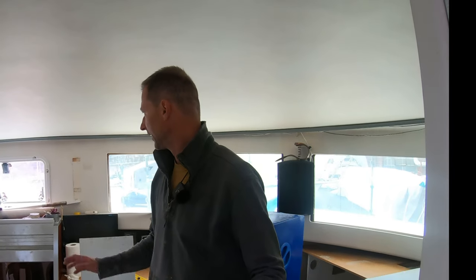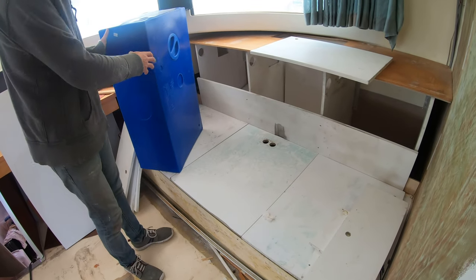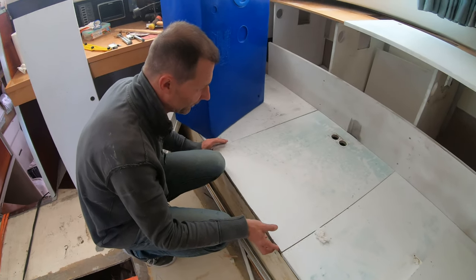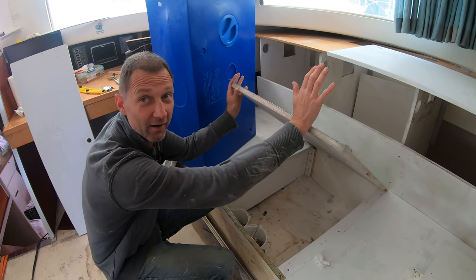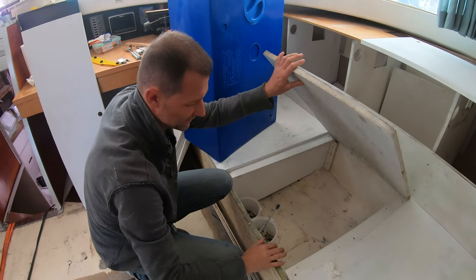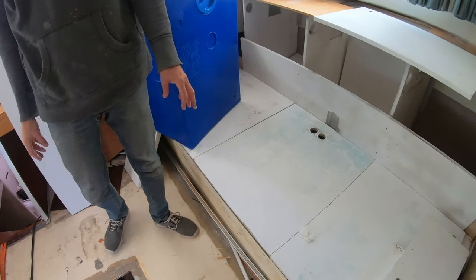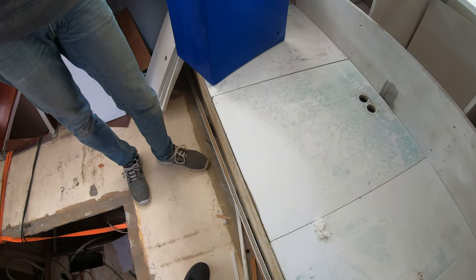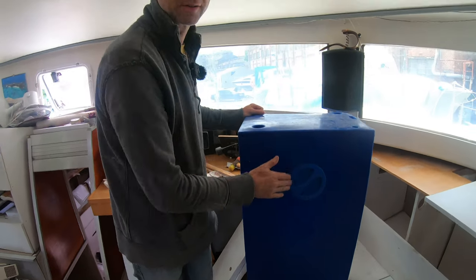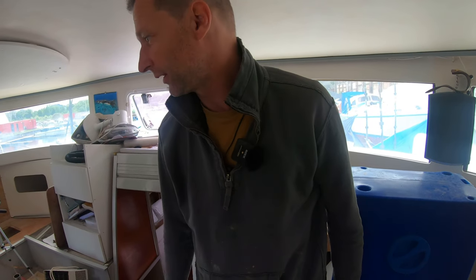Everything is going to be up to standards in case we want to stay longer in a marina. In the salon you can see there are some changes with the furniture. Adam thought of a cool idea: creating hinges here so we can open up the cushions and have the space ready to go. The vertical parts — we used to store food there — are going to be really easy to access. This is the new black/gray water tank and it's going to be mixed.